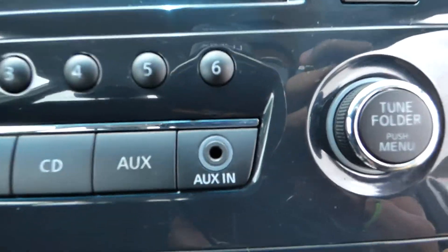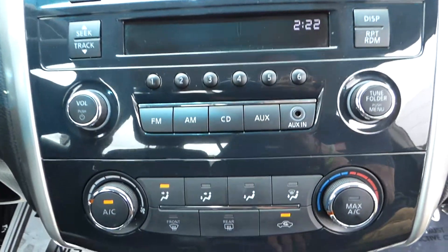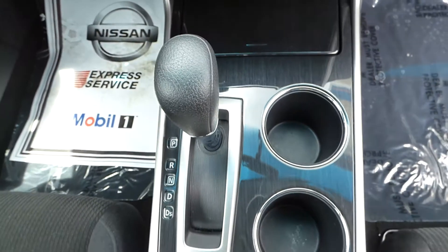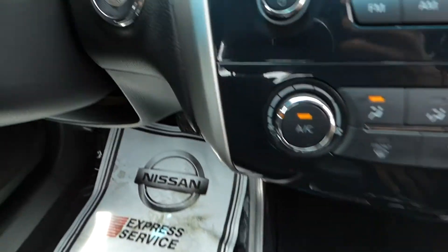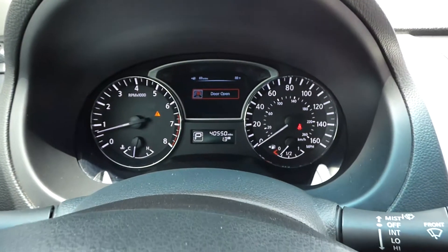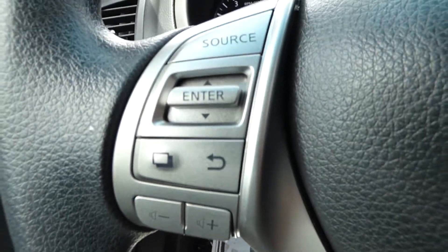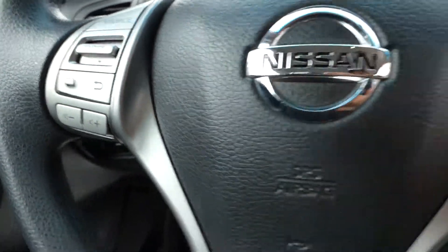It also has an auxiliary input for streaming audio, CVT automatic transmission, steering wheel audio controls, Bluetooth, and cruise control.